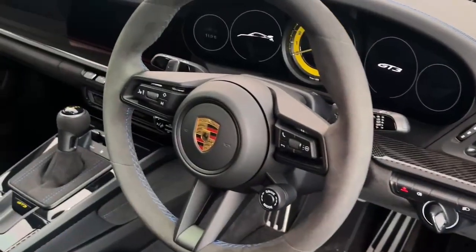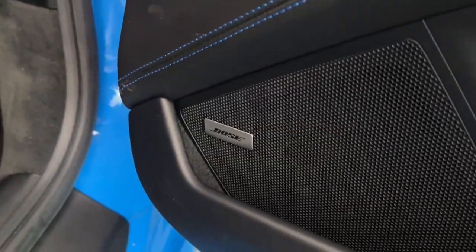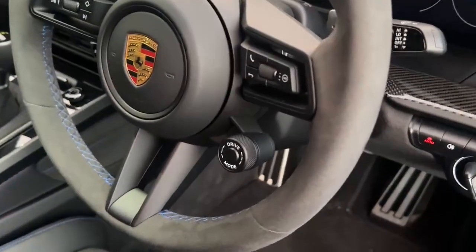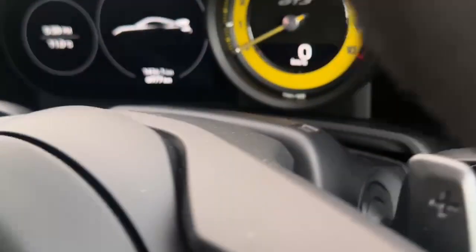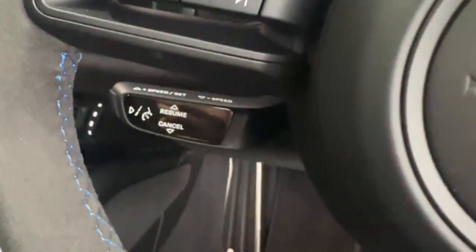Inside, we have the GT Sport steering wheel with Racetext around it. We also have the Bose surround sound system and the Sports Chrono package with the track feature. Going inside, we have the different drive mode selector, as well as cruise control and lane keep assist.